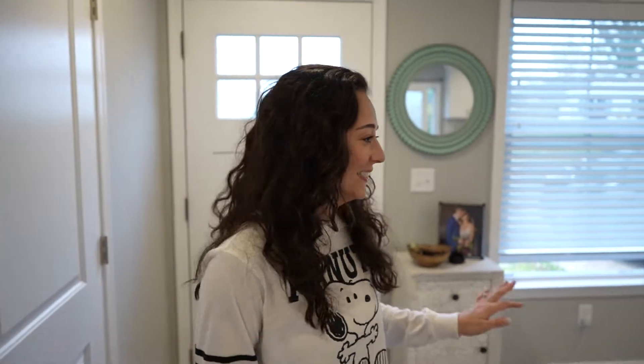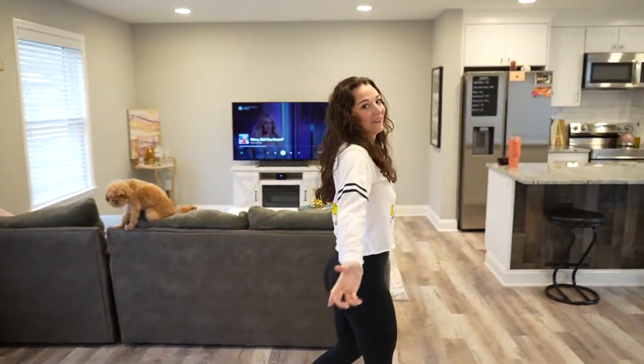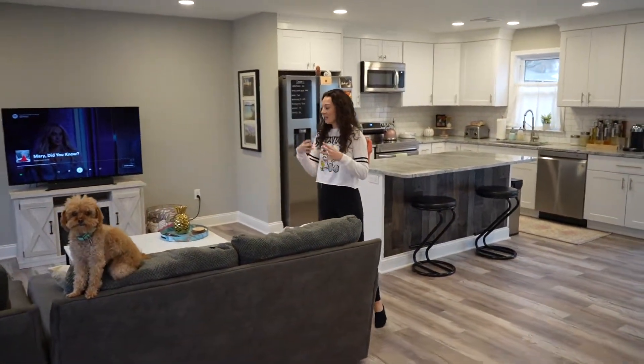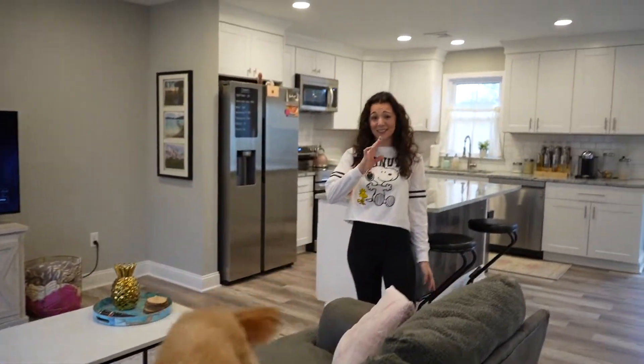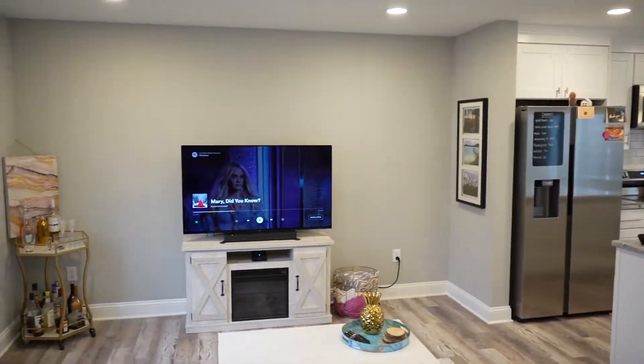It's basically just open concept, so you come in and this is our family room / TV catch area. Biscuit likes to look out the windows here too and watch all the dogs and stuff.